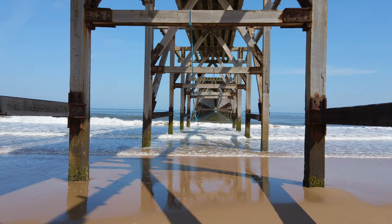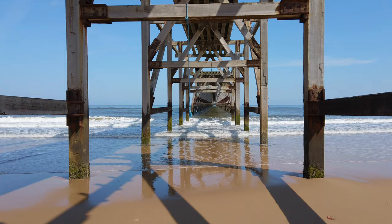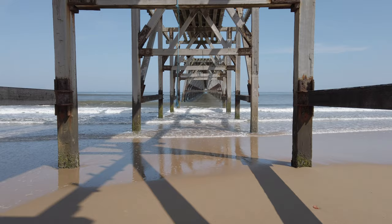I've moved underneath the pier — sorry for the noise of the waves. As you can see, there's a lovely shot down the pier with shadows coming in from the bottom left and bottom right, leading you toward that lovely symmetry of the pier. I'll try this with a 10-stop filter.